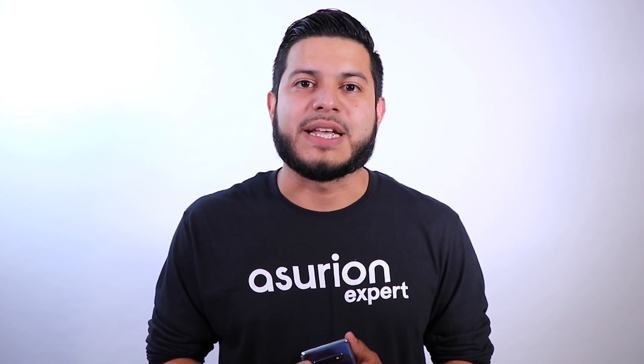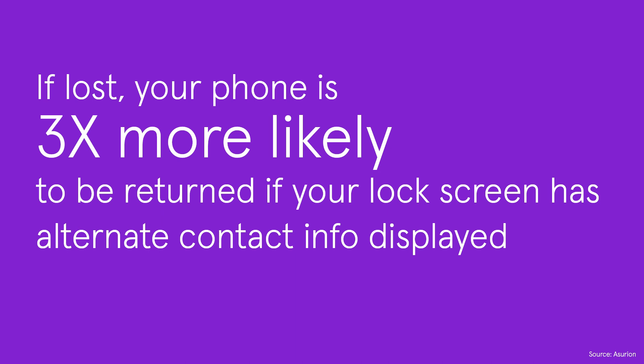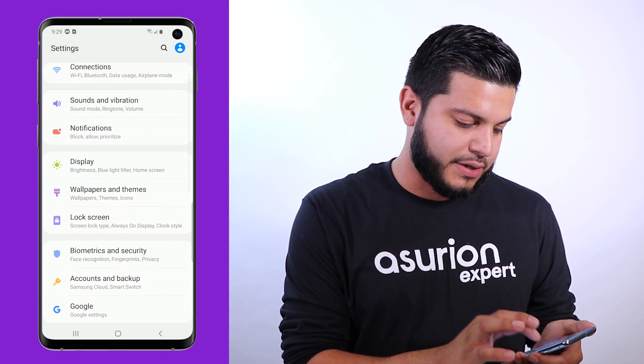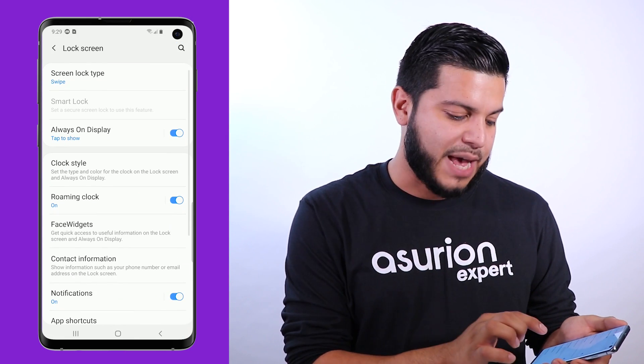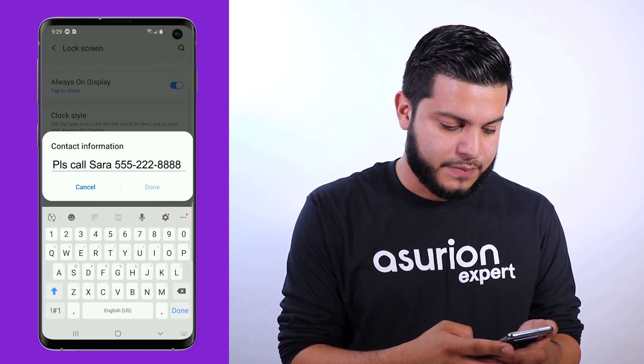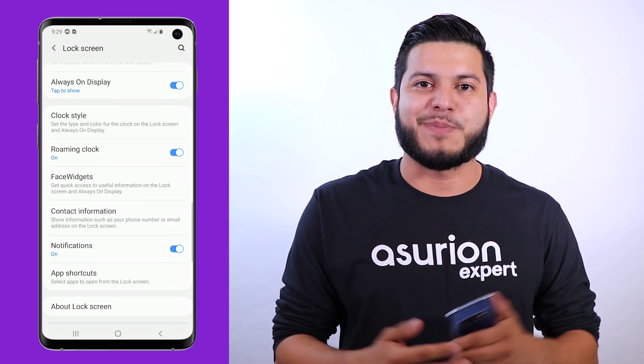Another helpful step is to set up a lock screen message with alternate contact info. Through our studies, we verified that phones with this message are three times more likely to be returned to their owner when misplaced, and it's super simple to set up. All you have to do is go into your settings, then tap on Lock Screen. Once there, tap on Contact Information and add the alternate information there. Tap Save and now it's been set up.